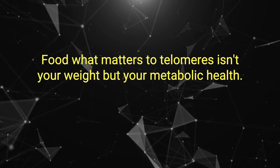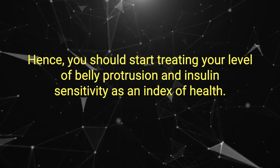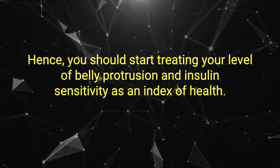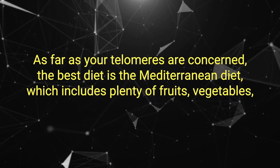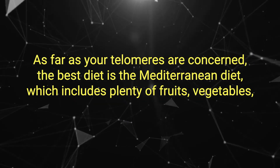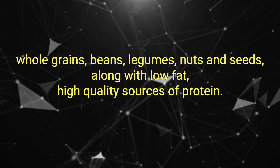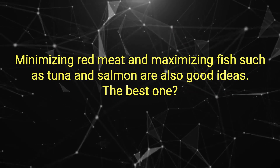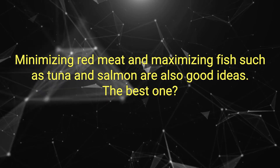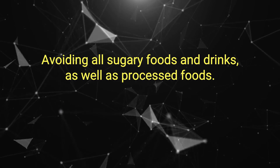Food. What matters to telomeres isn't your weight, but your metabolic health. You should start treating your level of belly protrusion and insulin sensitivity as an index of health. As far as your telomeres are concerned, the best diet is the Mediterranean diet, which includes plenty of fruits, vegetables, whole grains, beans, legumes, nuts, and seeds, along with low-fat, high-quality sources of protein. Minimizing red meat and maximizing fish such as tuna and salmon are also good ideas. The best move? Avoiding all sugary foods and drinks, as well as processed foods.